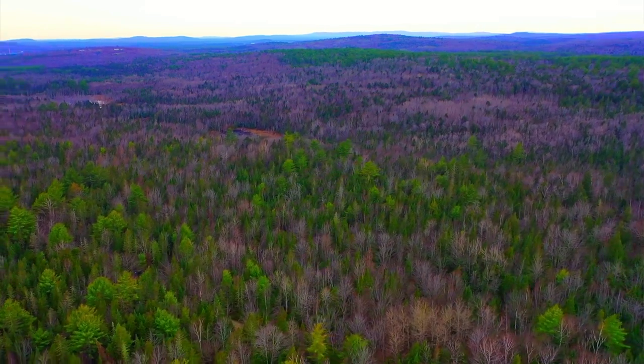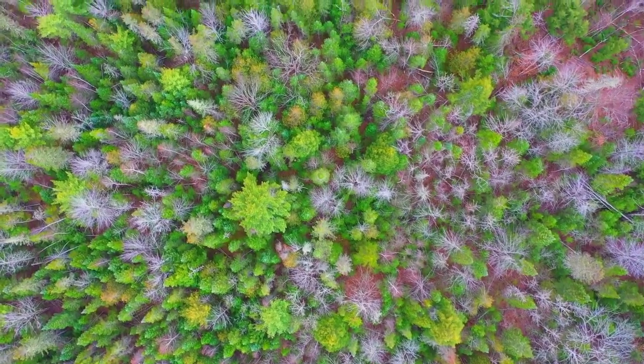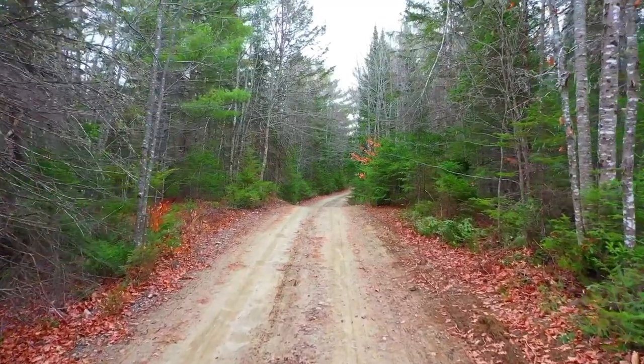Hello, this is Tori with Landio. We have an 11.4 acre wooded property in Maine with road frontage near the Kennebec River.